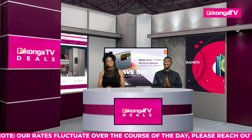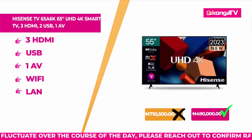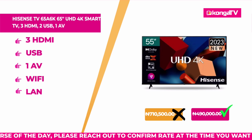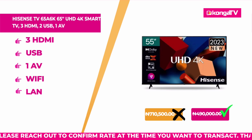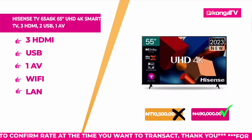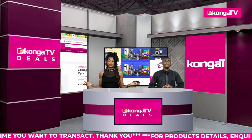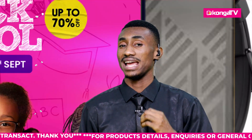We also have the Hisense Television, 65 inches, Ultra HD, 4,000 pixels — and this one is a smart TV. It comes with three USB ports, three HDMIs, an AV output, Wi-Fi included, and Bluetooth. This is just brilliant for modern users. Originally this sold for 710,500 Naira, but today on Konga Deals, you are getting this ultra smart TV for 490,000 Naira. From 710,000 to 490,000 — nowhere else but Konga.com on Konga TV. We are confident in the authenticity of our products — what you see is what you get.